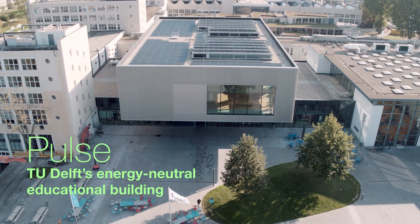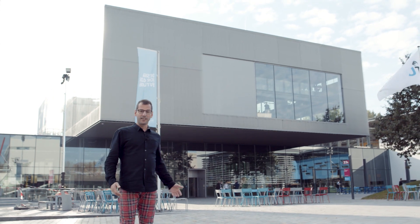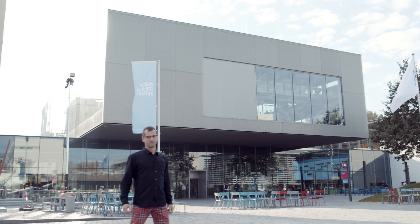Welcome to TU Delft, our world-class university in the Netherlands. A few years ago, TU Delft decided to break a few habits — to create maximum comfort for students and staff, to give room to innovative education, and most importantly, to become a zero-carbon campus. Please join me today in visiting the Pulse Building, our new educational building that's meant to be an example of this new vision.